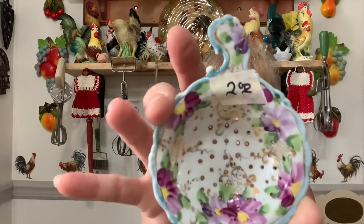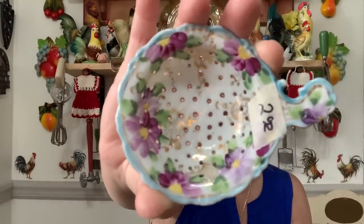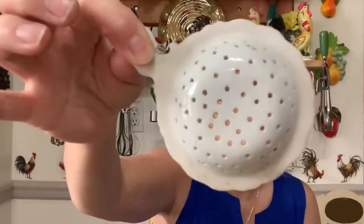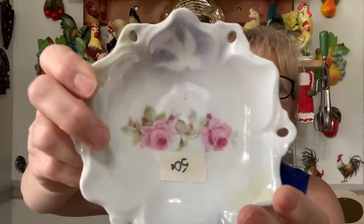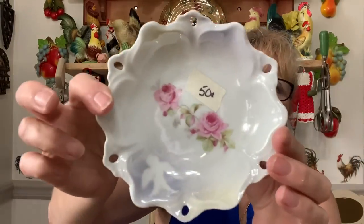I tried to organize things by full-price day and half-price day. Let's do the full-price stuff first. I got this beautiful piece — I'm assuming it's like for a tea bag — just beautiful, gorgeous. That was two bucks. Then I got this beautiful little dish for 50 cents — look at this. How pretty is that? It has a beautiful little dove up there, and this is Germany.